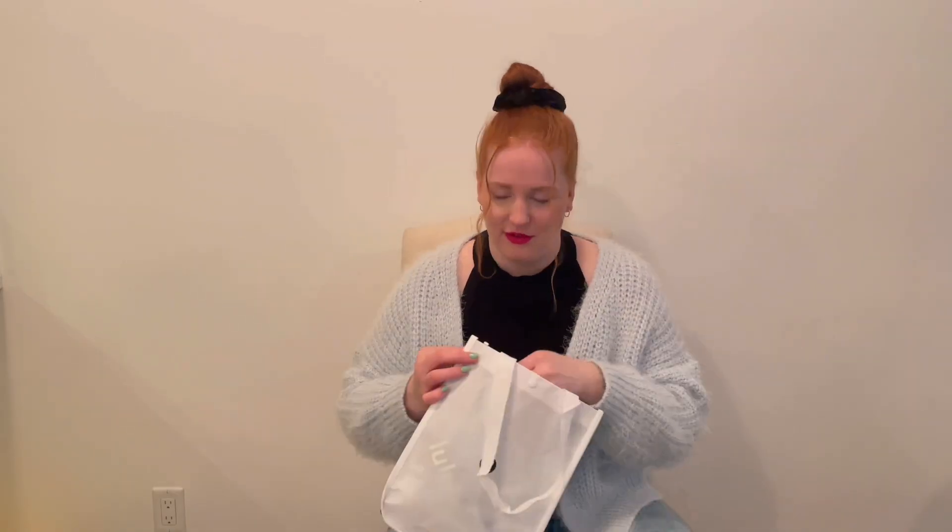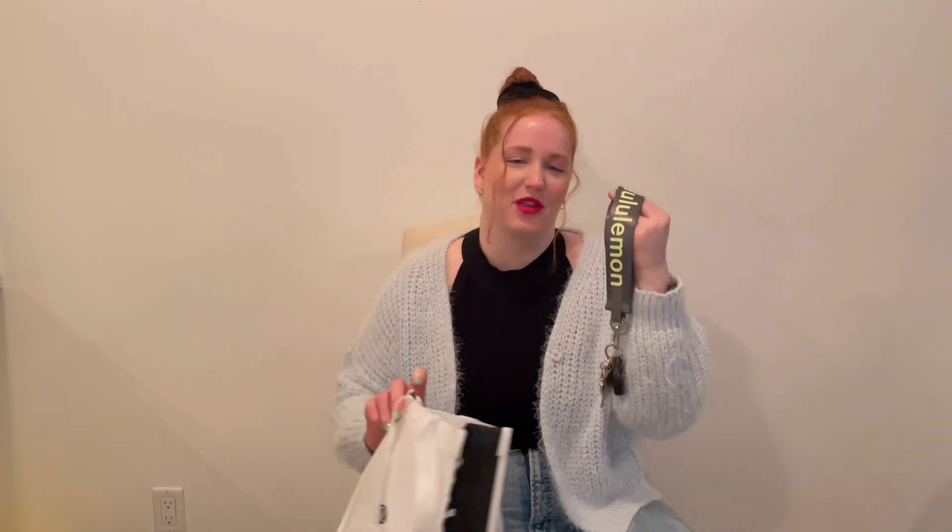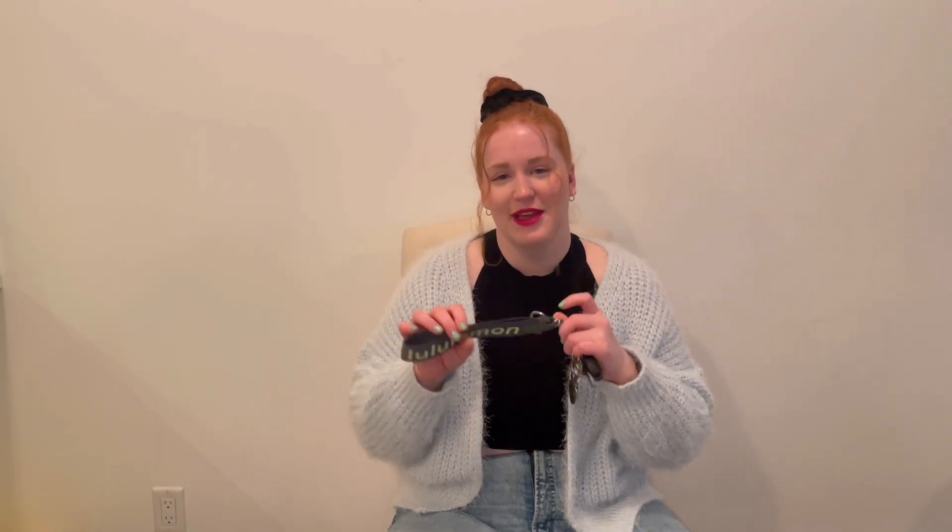I'm so excited to try everything. I also got some Lululemon — I got the keychain, classic Lululemon keychain. They had an orange cup that I actually really liked, and also a green one, and I went with the green.